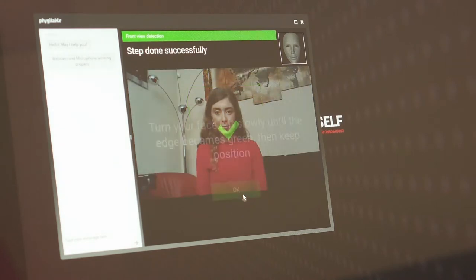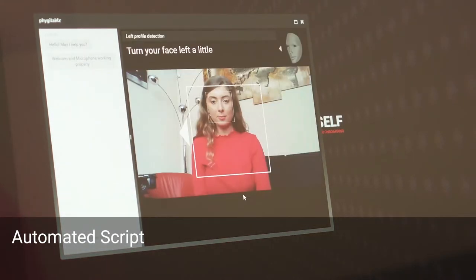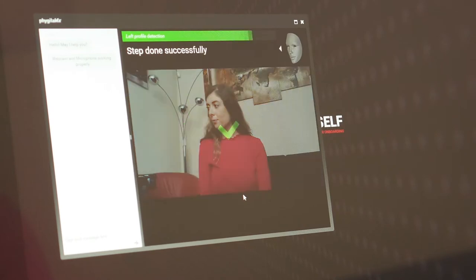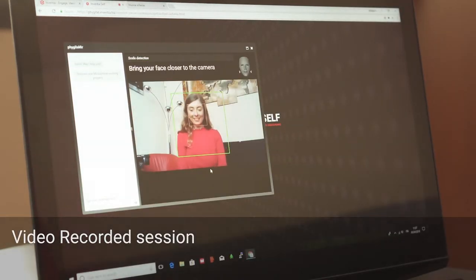Self-ID is based on an integrated script implemented in a completely automatic way and adaptable to any process and compliance, to manage customer consent, video recording of sessions and the use of timestamps and the collection of necessary documents.